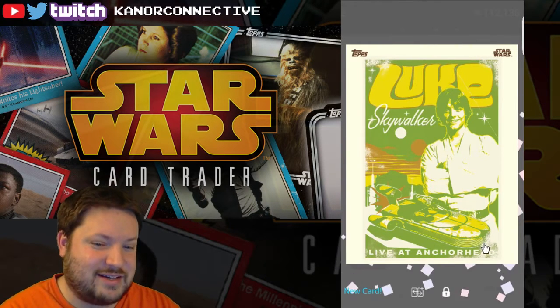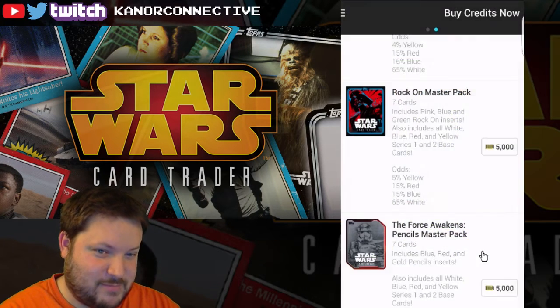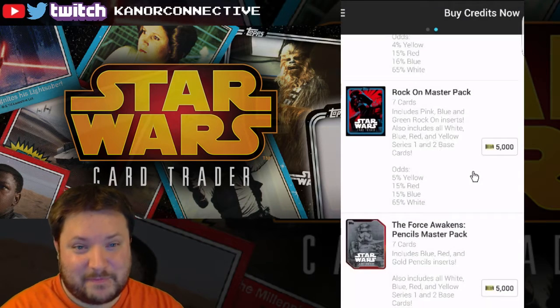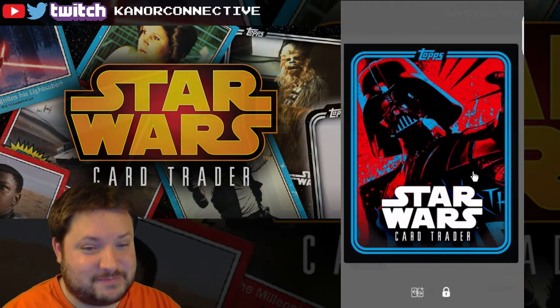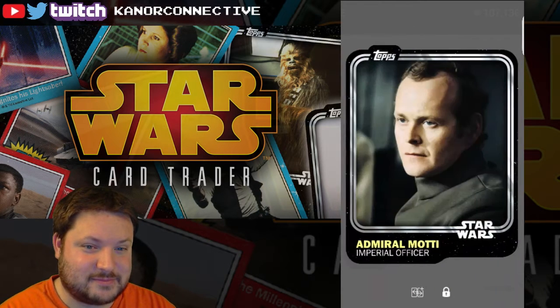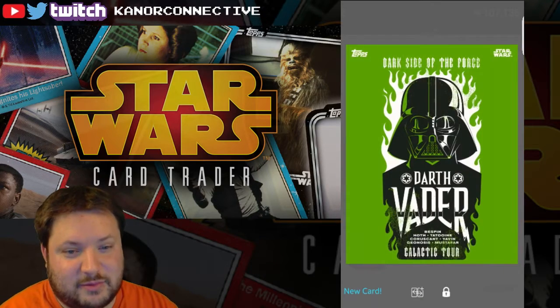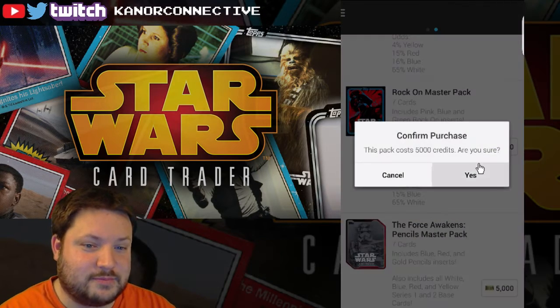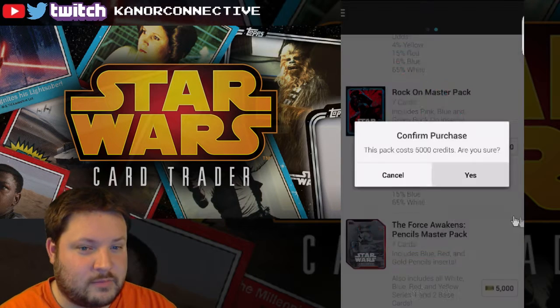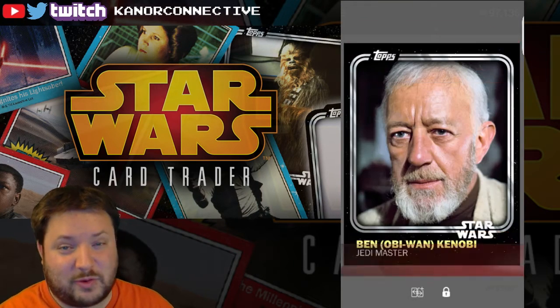First pack — again! What is my luck with these first packs? That is nuts. What the heck! I can't — I don't know what's going on. Well it wasn't three packs in a row with an insert, so maybe we'll be three for four. Let's see what we get.